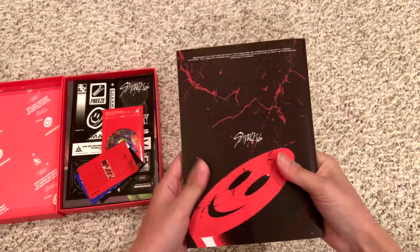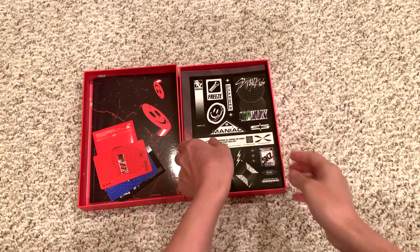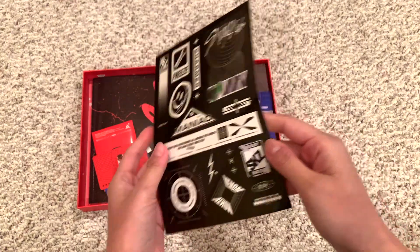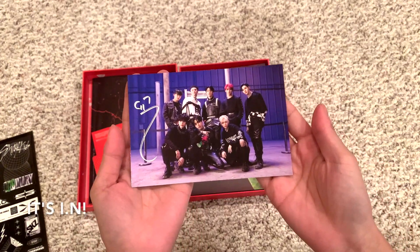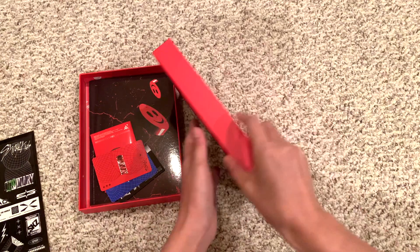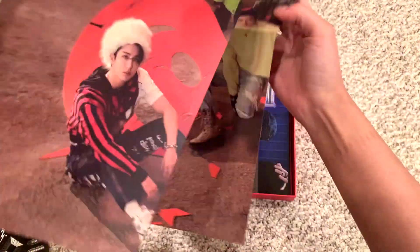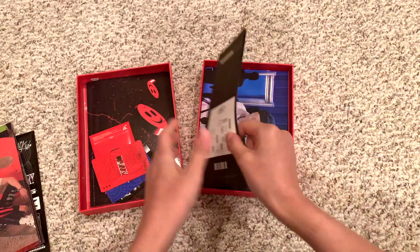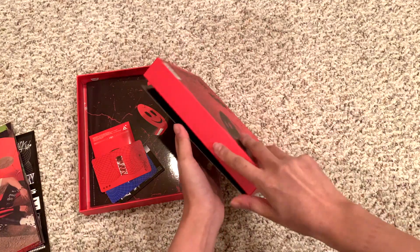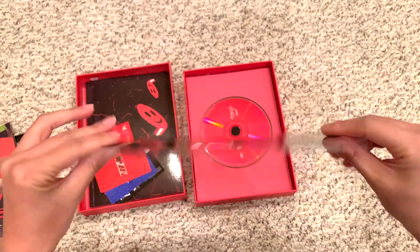And credits. I think the stickers are the same, but I got a different number. Poster — it's so big, wow. Very cool. And then we got Hyunjin. This is like a solid postcard too, it's very sturdy.